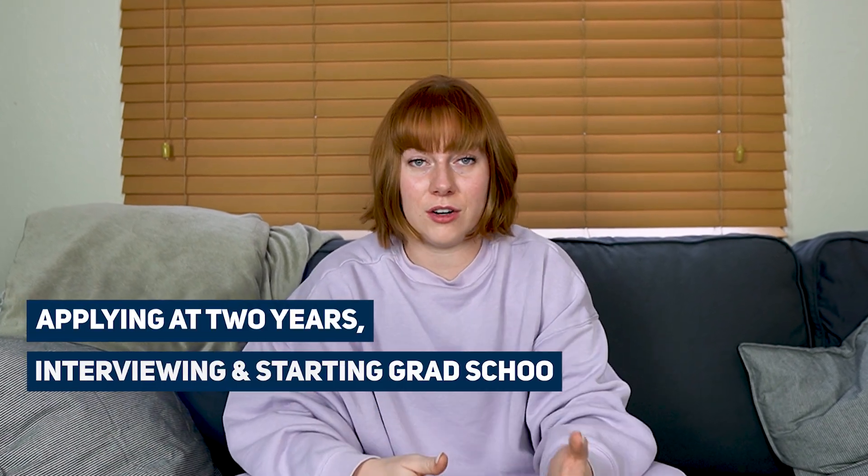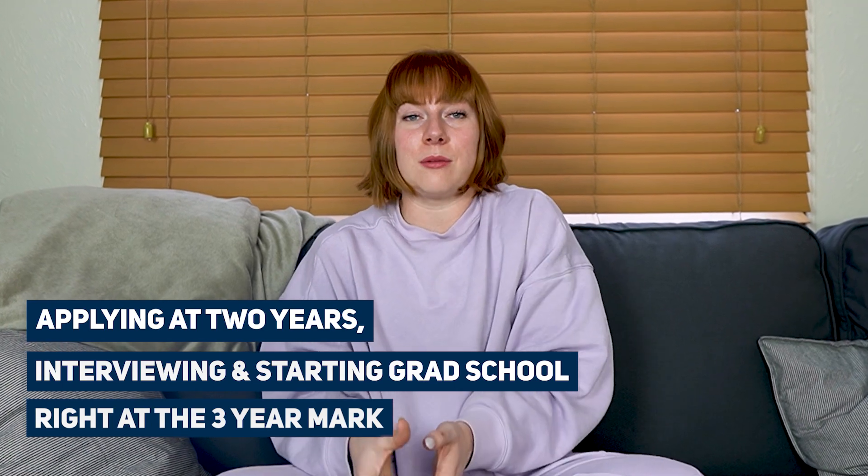Before I get into reflections, I want to talk about something I'm really grateful for: I did not wait five to seven years before going back to CRNA school. I really think the sweet spot for me was applying at two years and starting grad school right at the three-year mark, because it's been easy to jump back into school. The workflow of writing papers, submitting assignments, and keeping up with due dates didn't feel very foreign because it had only been about three years since I'd been a student.